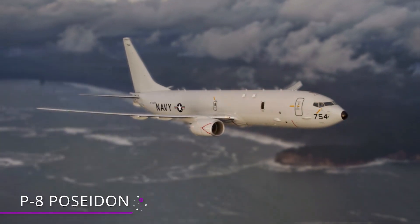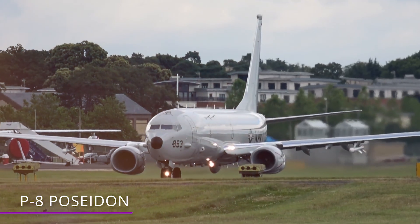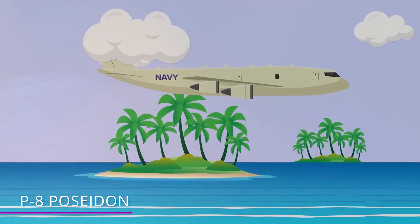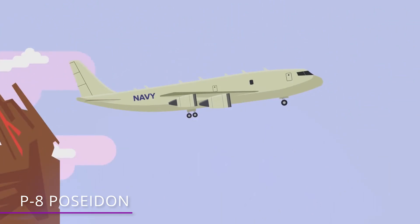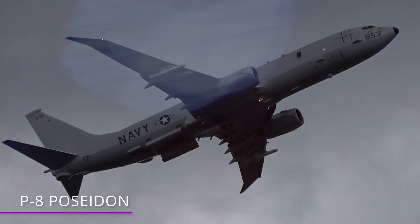Number 7 – P-8 Poseidon. Boeing developed the P-8 Poseidon specifically for the US Navy at a program cost of $33 billion dollars. When the Poseidon was first developed, it was intended to be a surveillance plane. That's why, when it was built, it had the latest sensors available, and that's still true today as they're still produced and serviced.